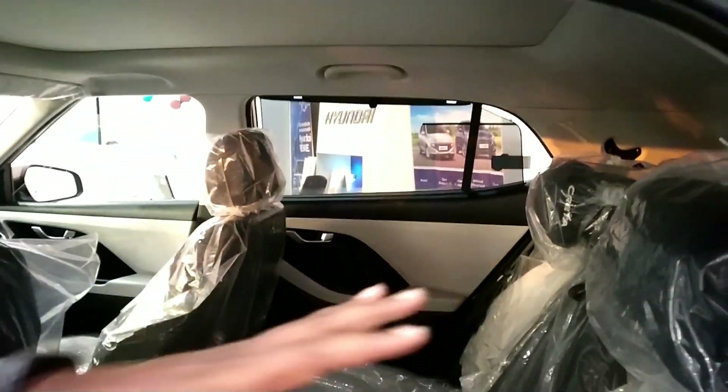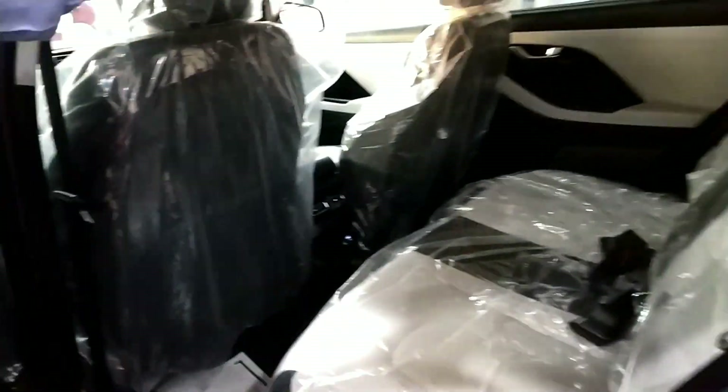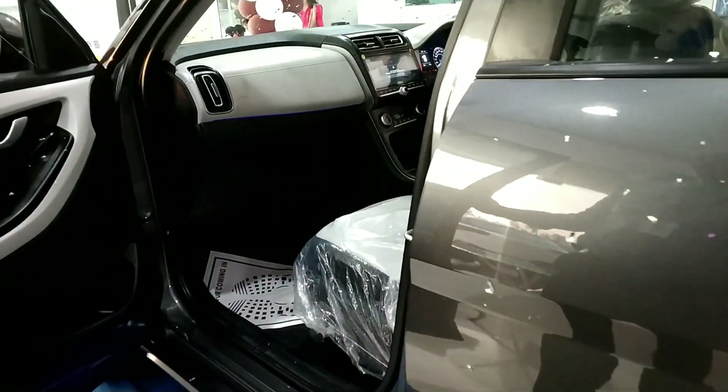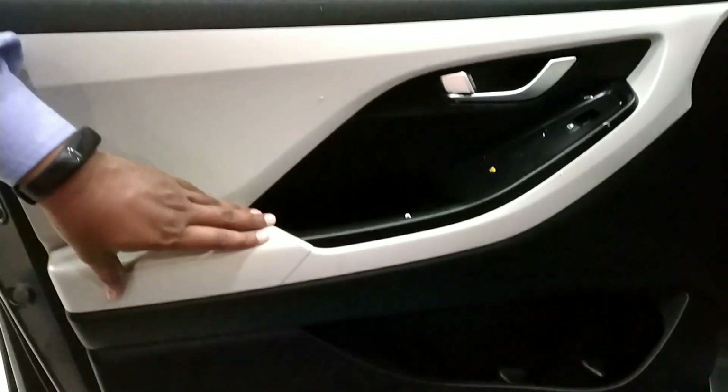The interior is very beautiful and there is good space inside the car. In the front, there are two handles and trims in gray color. There are a total of 6 speakers and two tweeters.